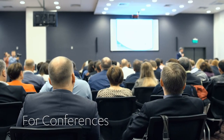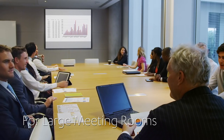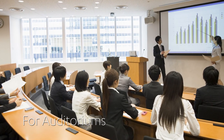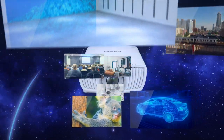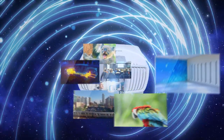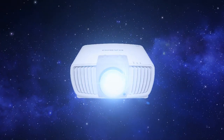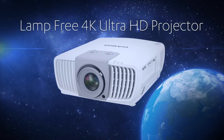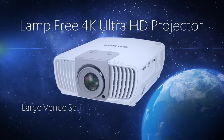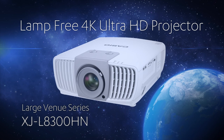Any situation such as conferences, large meeting rooms, auditoriums, and museums will benefit from a Casio 4K projector. This is the 4K era. Casio is leading the way. Casio Lamp-Free 4K Ultra HD Projector — Large Venue Series XJ-L8300HN.